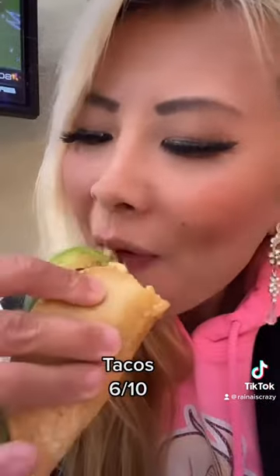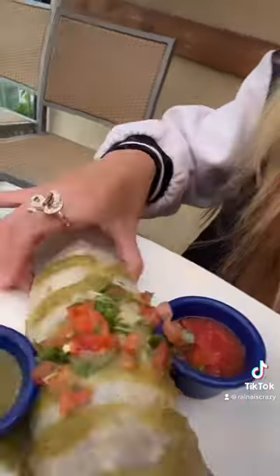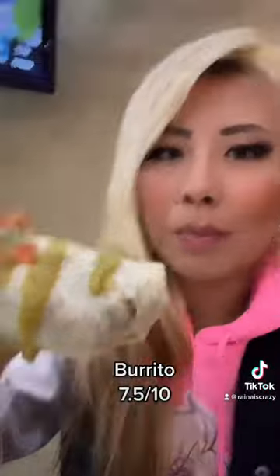Then I tried some of the tacos. The tacos were not as good because the tortillas were a little bit dry, and I prefer flour tortillas over corn tortillas — but that's just me. I also tried one of the burritos.